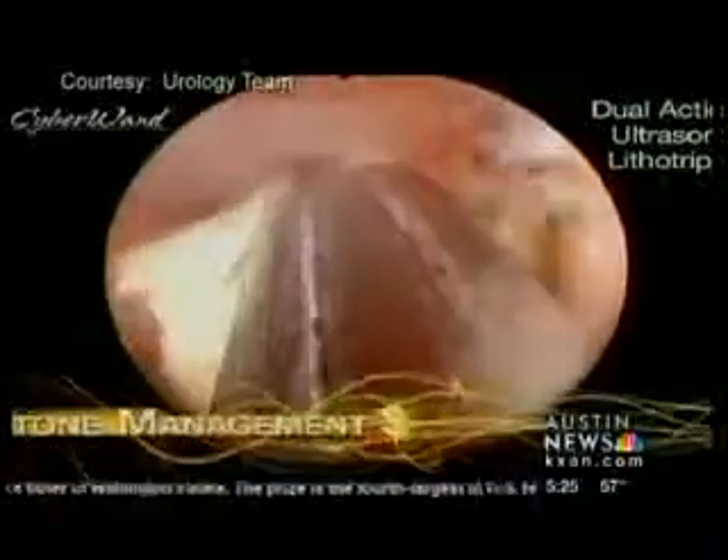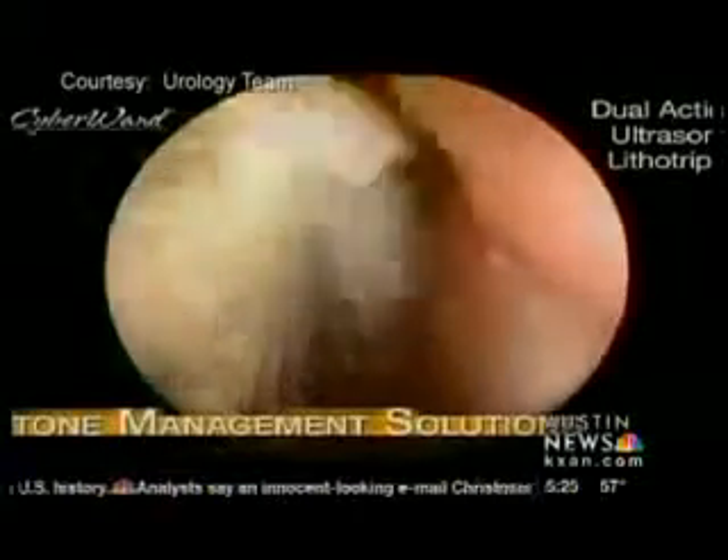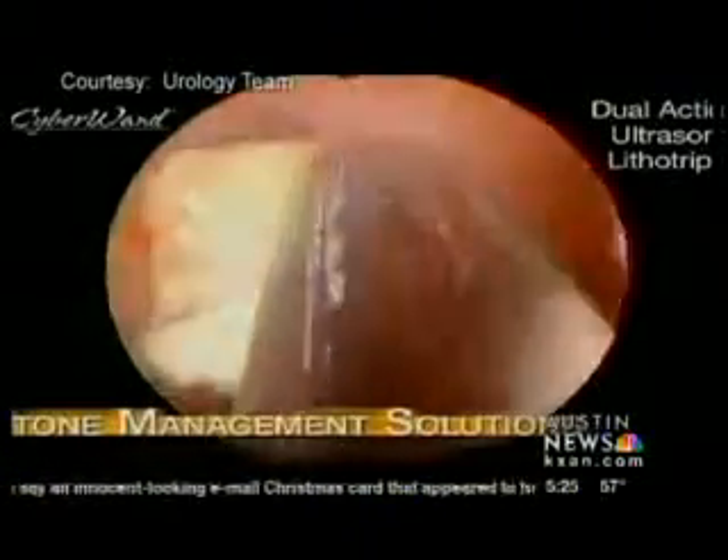Now doctors at St. David's Round Rock Medical Center have new technology that only leaves a small scar. The procedure accesses the kidney stone through the back — you only have to put one little tube about the size of your finger, then put a scope in, go find it, and suck it out. A medical jackhammer breaks up the pieces of the kidney stone before it's sucked out.